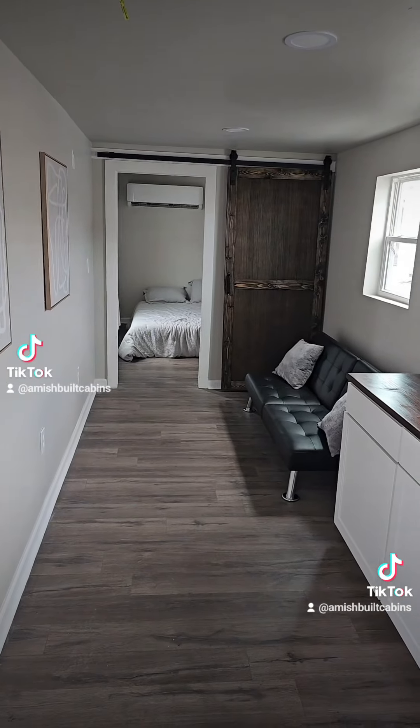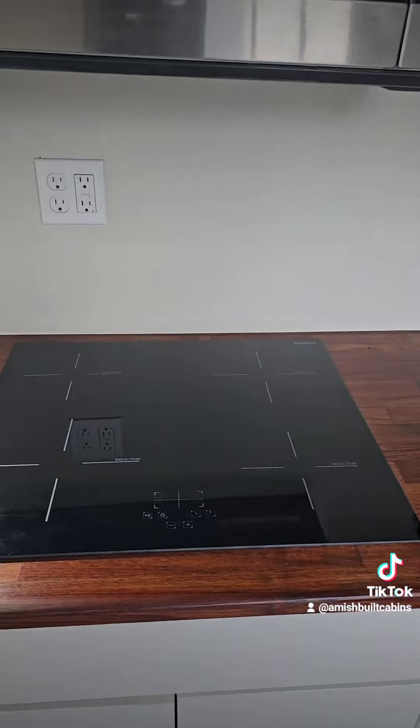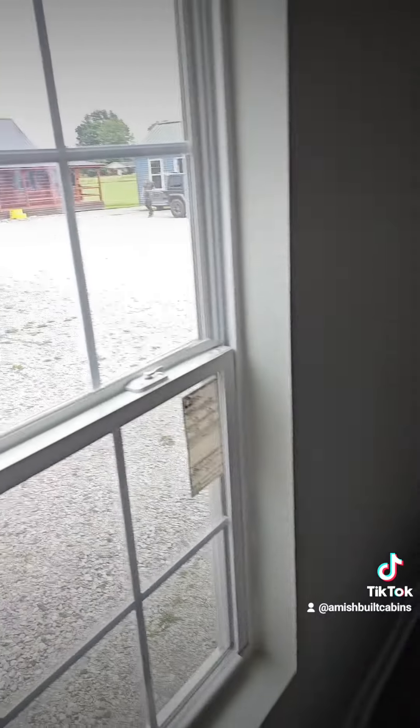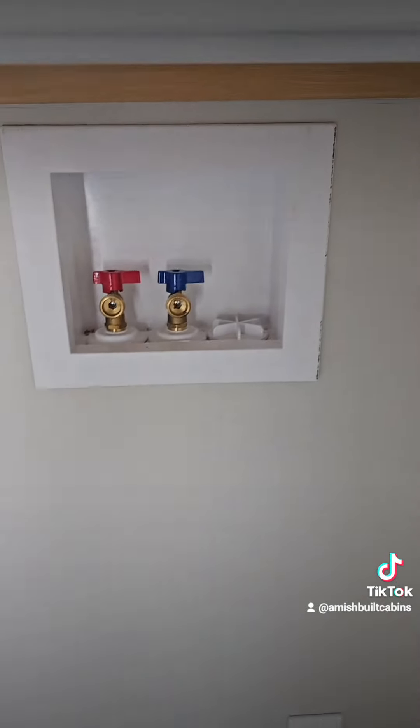Eight by 40, guys. Fully insulated — R-13 in the walls, R-19 in the subfloor, up to R-30 in the ceiling. Appliances included: induction stove, kitchen sink, barn doors on both sides, queen size bed, nice lighting, windows. You've got your tankless water heater, washer and dryer hookup — but most people put it in the bathroom, not the bedroom.